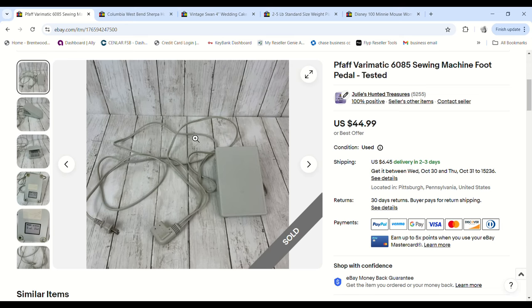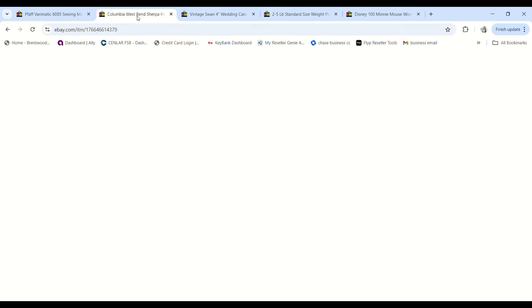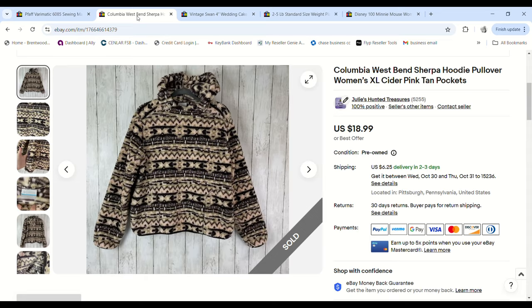This Columbia West Bend Sherpa hoodie was also just shown in a haul. It almost had an Aztec print to it. I honestly regretted buying it because I didn't look it up at the store — I paid $1.76 for it, then realized there are tons listed. When someone sent me an $18.99 offer, I jumped on it and we made a $12.37 profit.